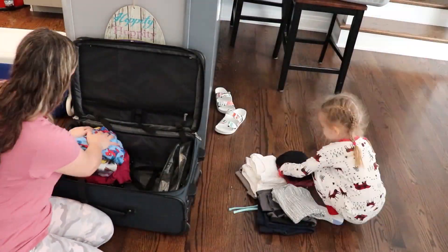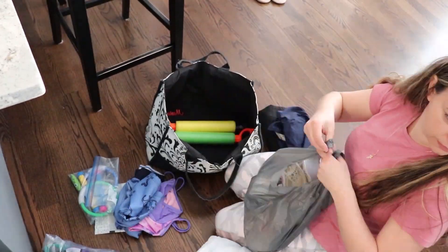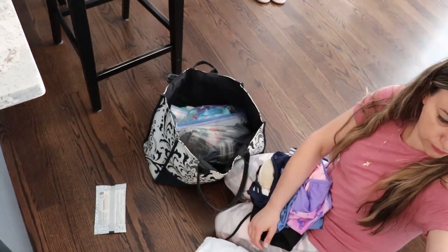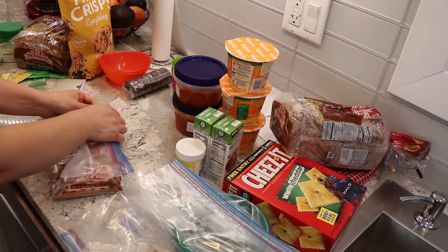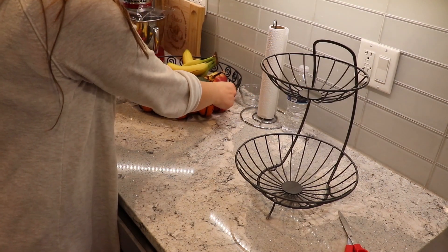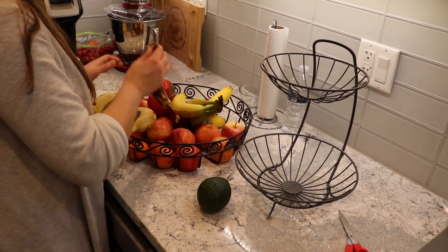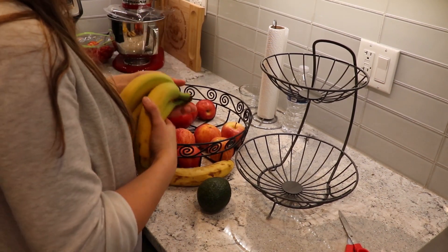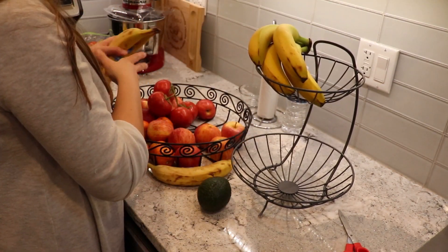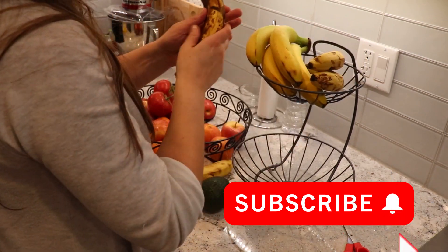Hello ladies and welcome to today's video where you're going to have plenty of motivation to clean up the house and pack for a quick getaway. This was our getaway for spring break for a couple of days. If you are new here, my name is Marta. I am a full-time working mom of two and on my channel you're going to see a lot of content about house and time management for working moms. Make sure you subscribe down below and hit that notification button.